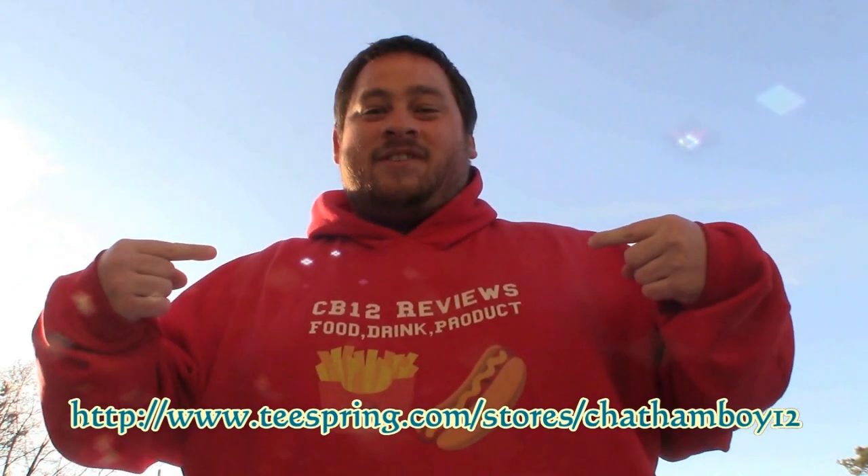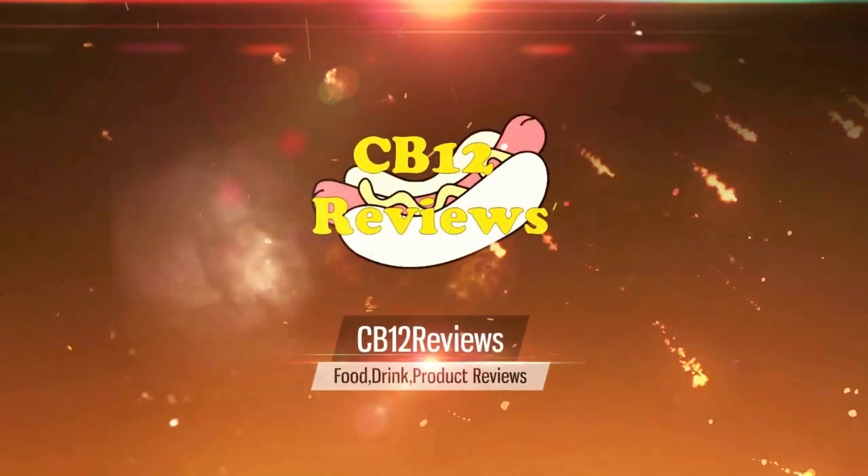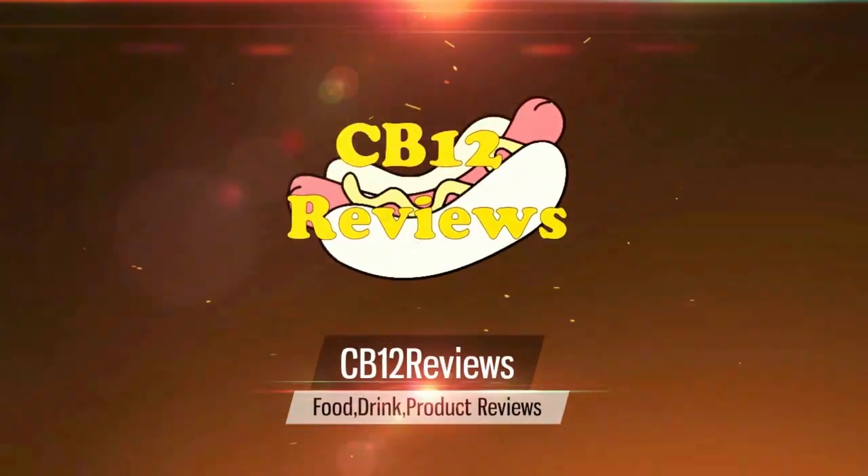It's that time of year again. Keep yourself warm with CB12 merch at teesprings.com/store/chenob12. Hey everyone, chenob12 here and welcome back to another food review.